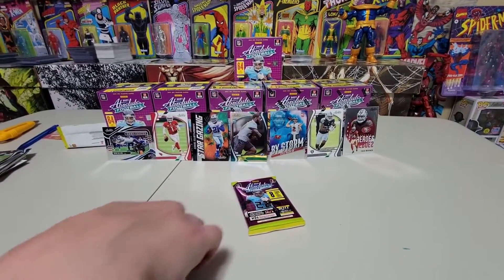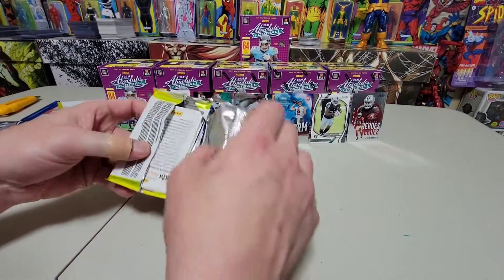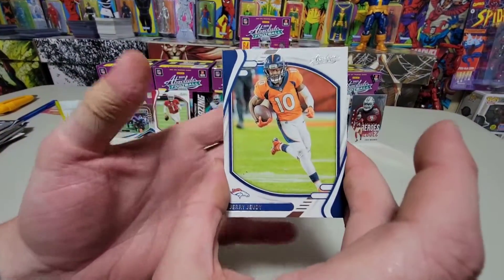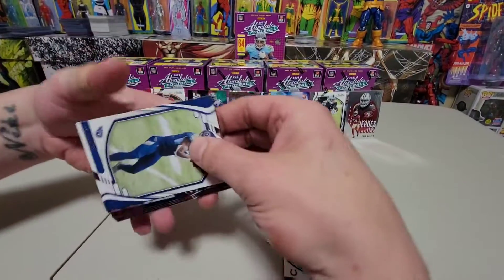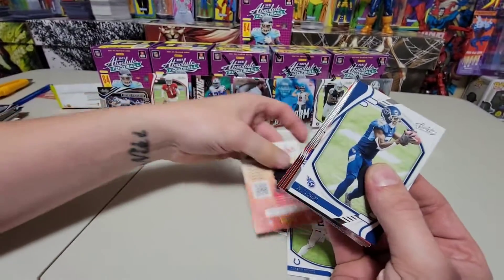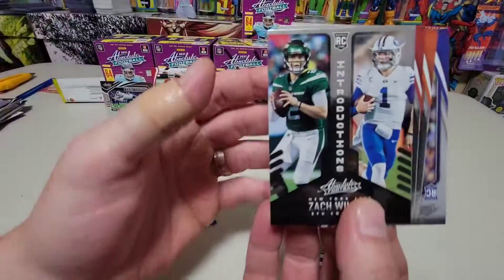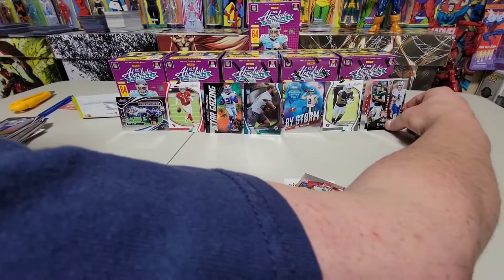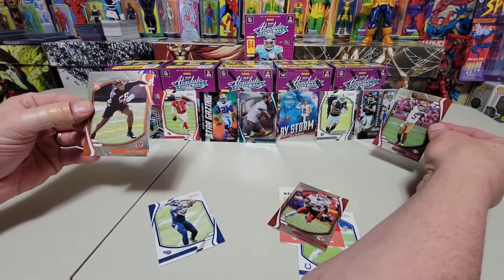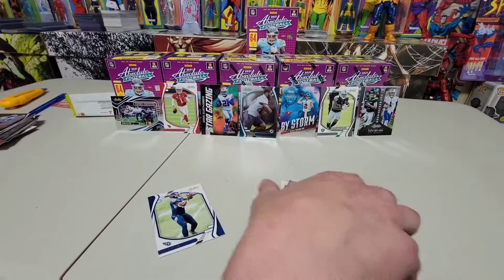One pack left to redeem this box. Out of all the Absolute we've opened, this is probably one of the most underwhelming boxes. But don't fall asleep — it could all change! Jerry Jeudy, Carson Wentz, Julio Jones. Cornell Powell from the Chiefs. Zach Wilson rookie card! And Trey Lance rookie card — look at that, not bad at all. We've got three quarterback rookies in this box. Joseph Ossai from the Bengals and finally Tutu Atwell from the Rams.